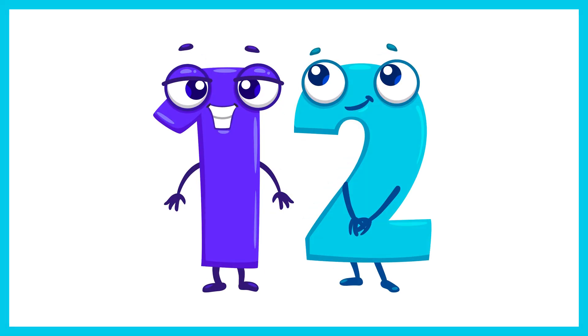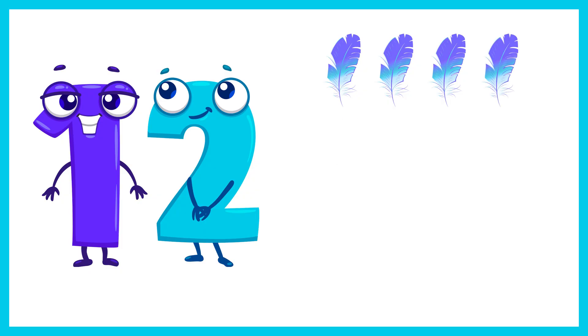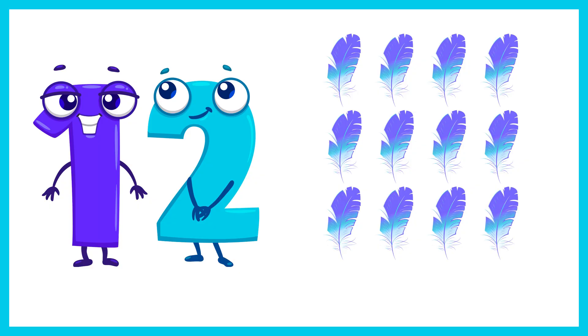Next is the number 12. Let's count 12 feathers. 1, 2, 3, 4, 5, 6, 7, 8, 9, 10, 11, 12. 12 feathers.